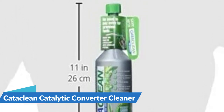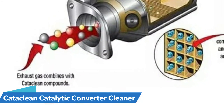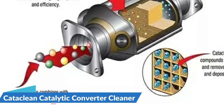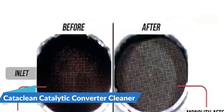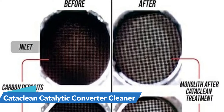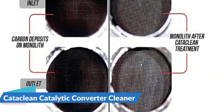Testing at an independent emissions testing facility showed using Cataclean can lower your total hydrocarbon emissions by up to 50%. Use Cataclean to fix drivability issues such as power reduction, hesitation, and hard starts, as a pre-treatment before an emissions test, or to extend the life of your vehicle engine. Using Cataclean may help to avoid the replacement of costly oxygen sensors or your vehicle's catalytic converter.